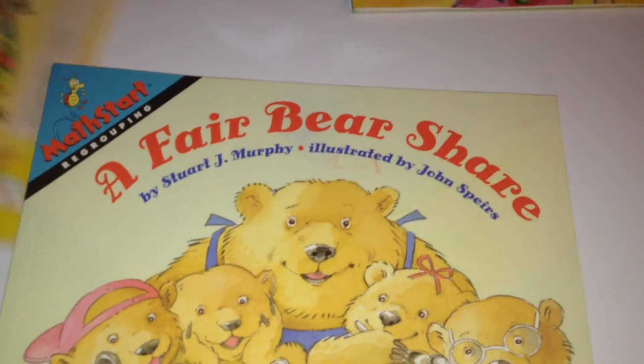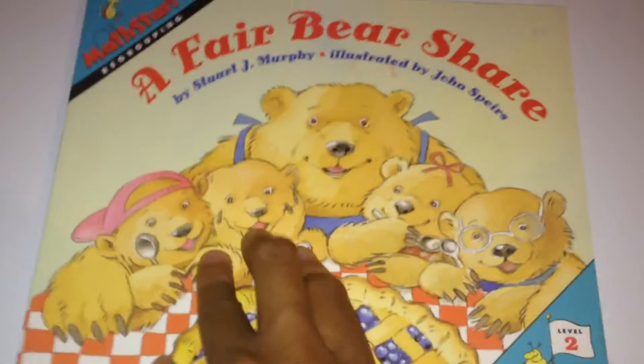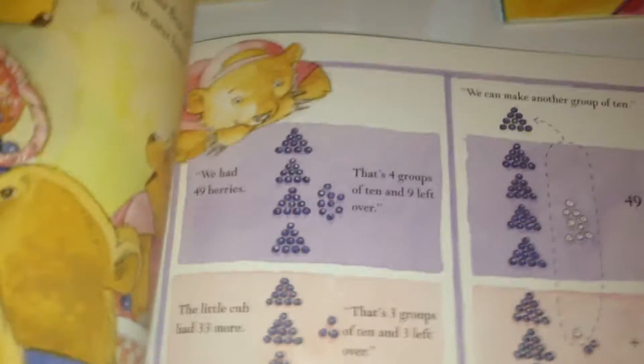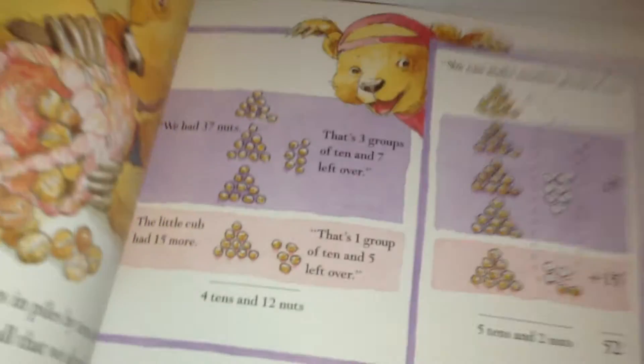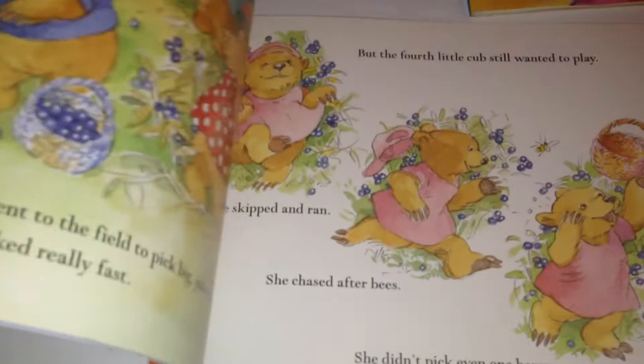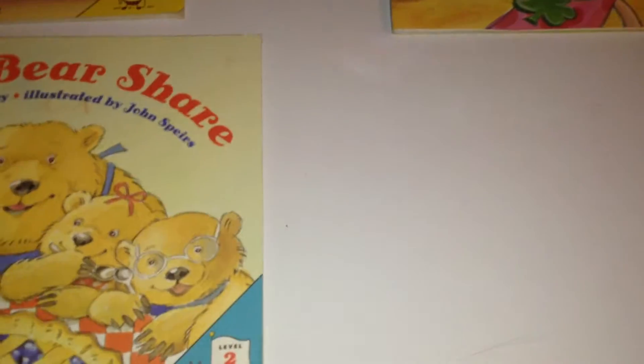This one over here is A Fair Bear Share — excuse me — which is about regrouping. This is a level 2 book. Basically it's showing how they divide up the food: the nuts, the berries, and all of that. This was also a really good book.